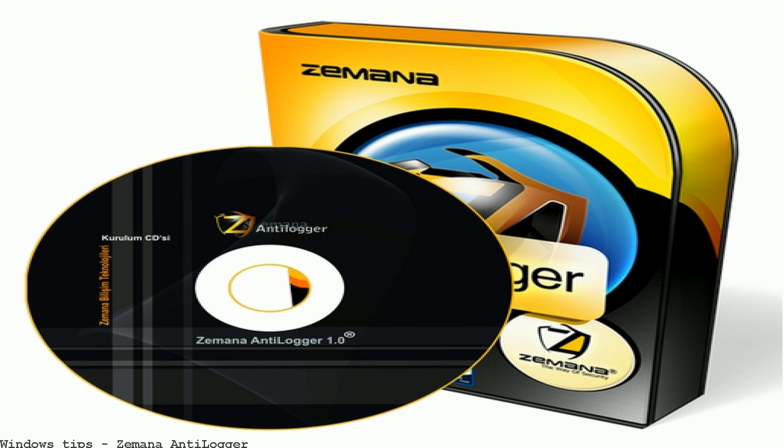Should I remove Antilogger by Xemena? Xemena Antilogger is a powerful, efficient, and lightweight app that blocks hackers. Xemena Antilogger Free — safe download. Xemena Antilogger latest version: protect your system from all kinds of loggers.